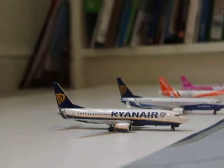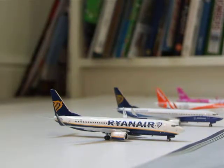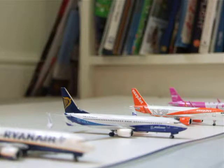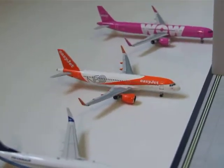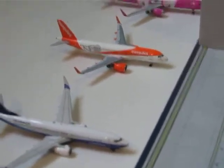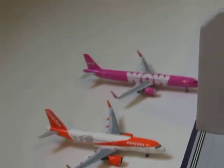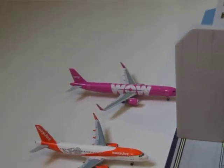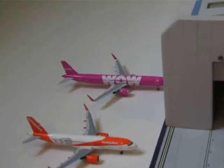Then we've got the Ryanair 737 which has just landed at Stansted from Cork as FR909. Then we've got the other Ryanair 737 in the Dreamliner livery which has just landed at Gatwick from Dublin as FR112. Then we've got the EasyJet A320 Neo which has just landed at Luton from Malaga as EZY2406. Then at the end we've got a WOW Air A321 Neo which has just landed at Stansted from Keflavik as WW826.